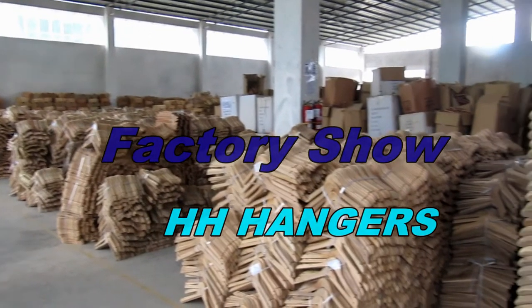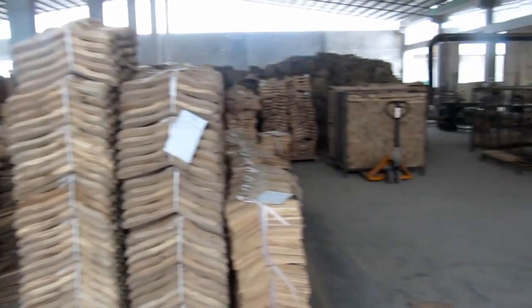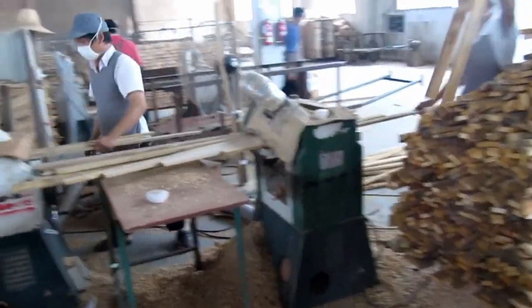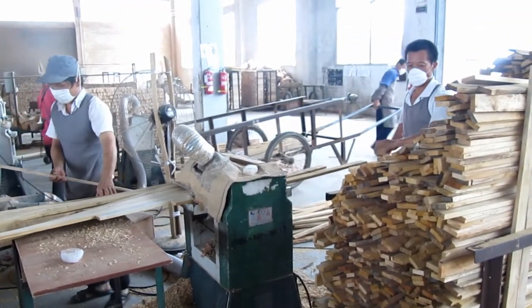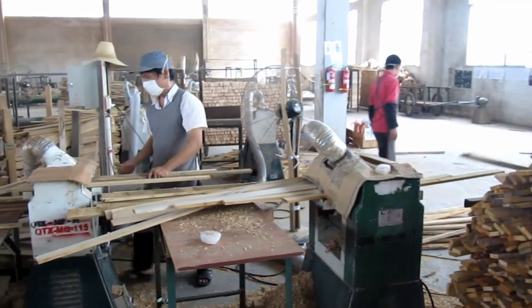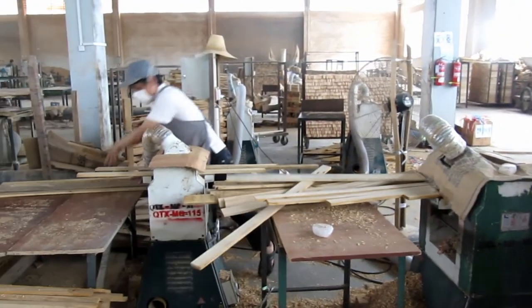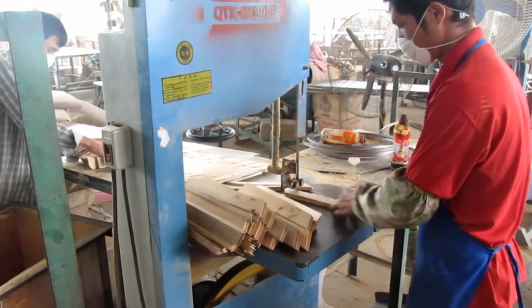Will hangers be perfect as you want? That might need more time. Currently it is a semi-automatic production process, so they won't be 100% perfect. Production of hangers is a long process, starting from raw material purchasing, shaping, drying, and forming into raw hanger parts.